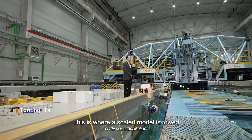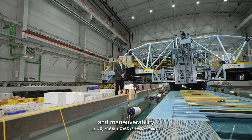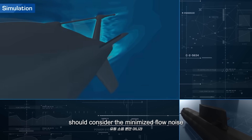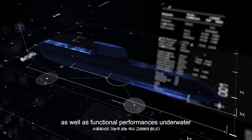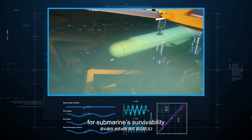This is where a scaled model is used to test its motions, resistances, and maneuverability. An optimized hull design of submarines should consider minimized flow noise as well as functional performances underwater. In this manner, this place is also crucial for a submarine's survivability.